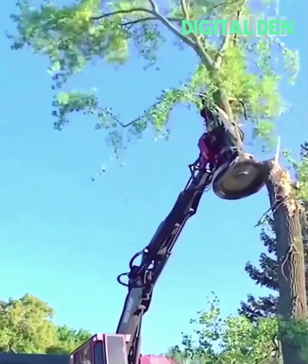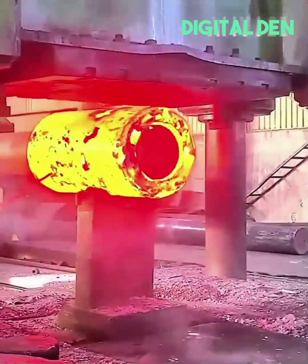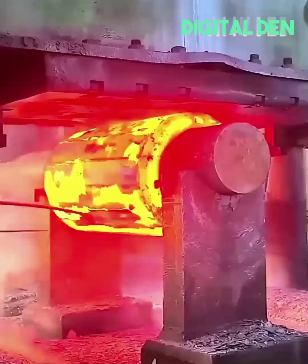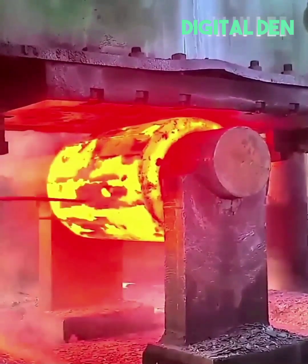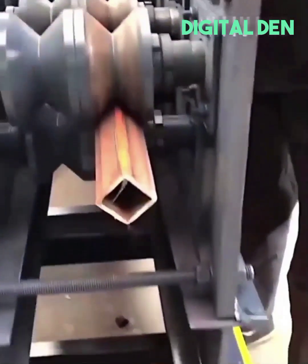A feller buncher severs and captures a treetop with ease. Molten hot metal gets forged into a stainless steel cylinder. A pipe gets forced through rotating compression to become square-shaped.